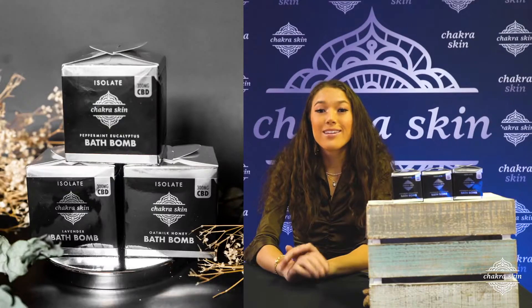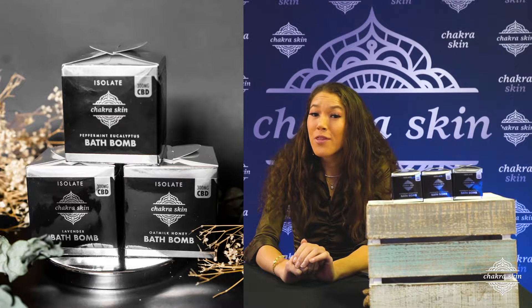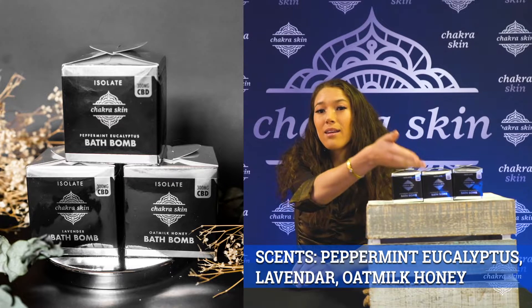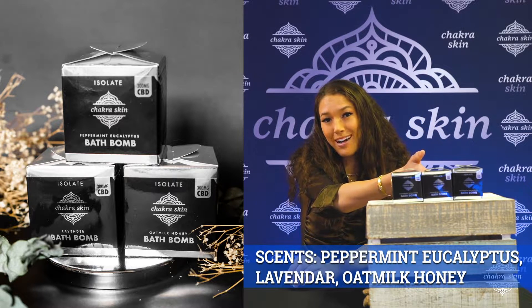Hello, it's Haley from Shocker Skin introducing our super strength bath bombs that are infused with 300 milligrams of CBD isolate. These bath bombs are available in three aromatic scents that include peppermint, eucalyptus, lavender, and oat milk and honey.